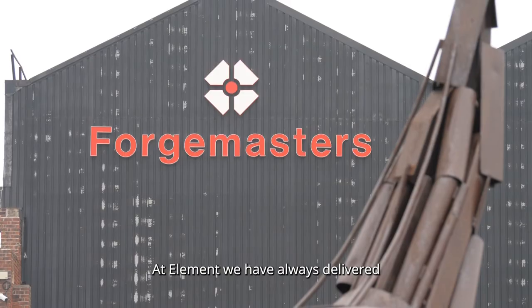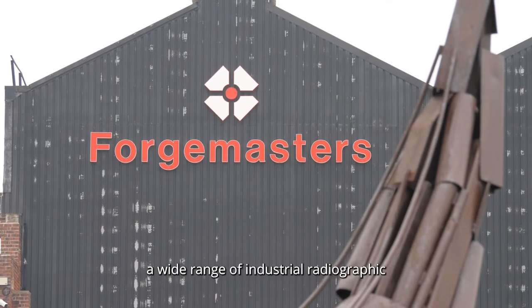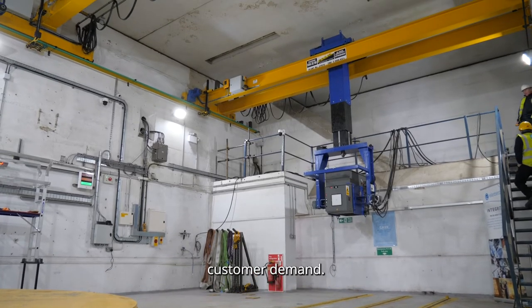Hi, my name is Christina George and I'm the digital technologist for the UK. At Element we have always delivered a wide range of industrial radiographic testing methods to meet our varying customer demand.